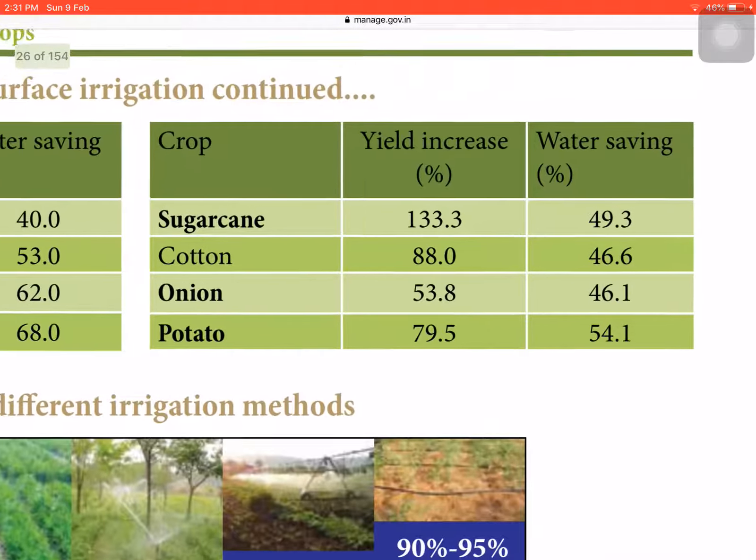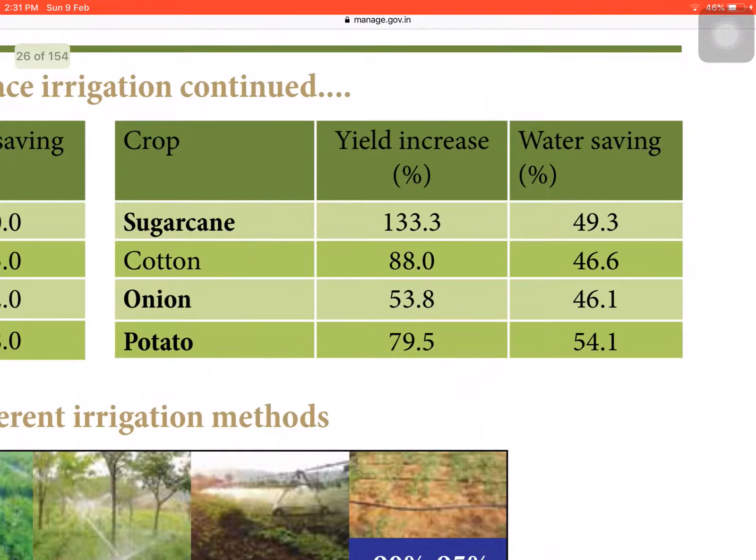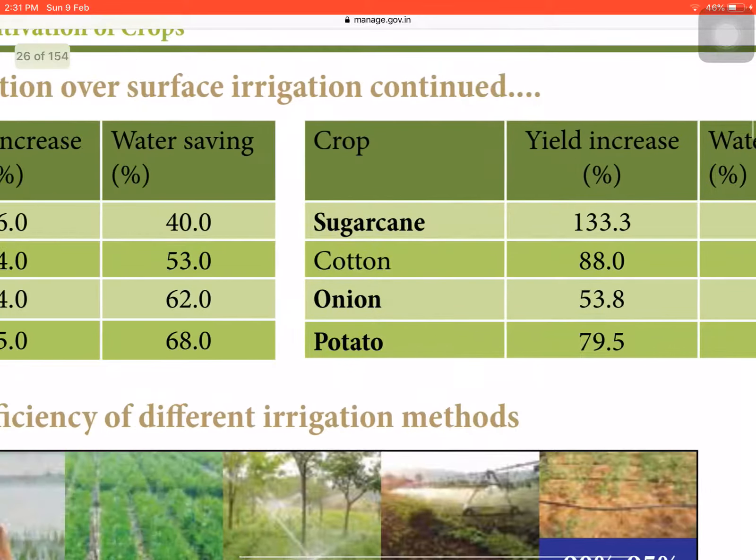In sugarcane, yield increase is 133.3% — the highest overall and must be remembered — with water saving of 49.3%. In cotton, yield increase is 88.0% and water saving is 46.6%. In onion, yield increase is 53.8% and water saving is 46.1%. In potato, yield increase is 79.5% and water saving is 54.4%.